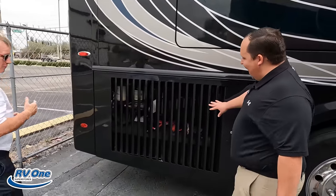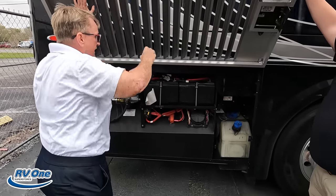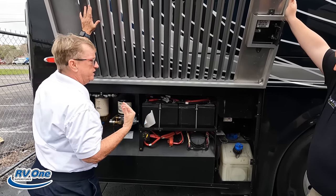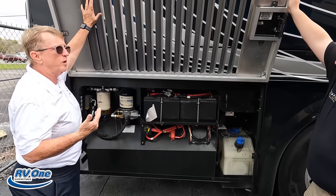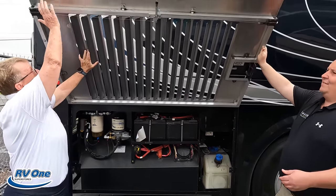Right over here we've got some of the batteries. The great thing about Spartan is everything is always in the same spot on the Spartan chassis. These are my crank batteries — they're always going to be right here. Fuel filter separator, air dryer — everything is right there. 15 gallons of DEF, dual fills on my DEF on this coach.